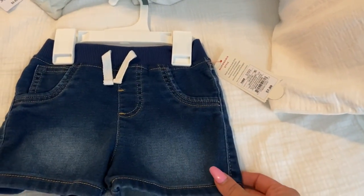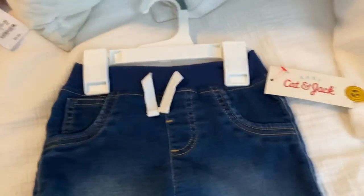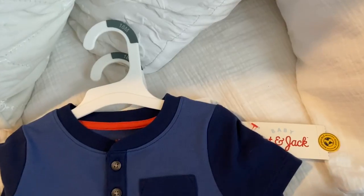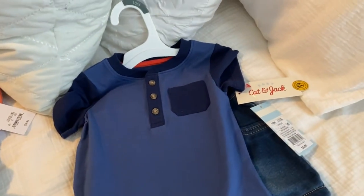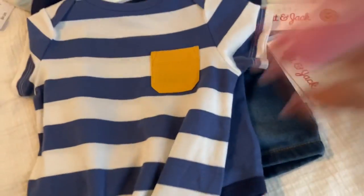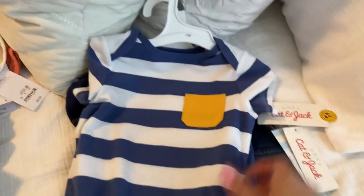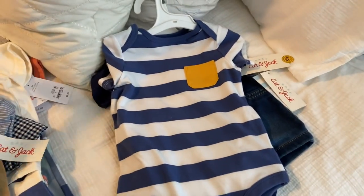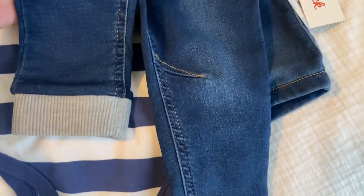I got these shorts jeans, also 18 months and from Target. I also got this onesie, 18 months and from Target. I got him and his little brother matching shirts — I got one for him and one for him — also 18 months, a onesie, so cute. Then I also got the same jeans for him, 18 months, with the gray on the bottom.